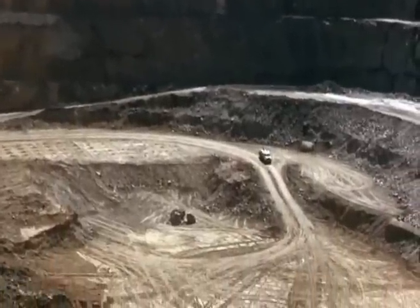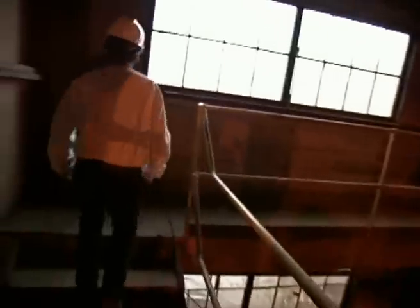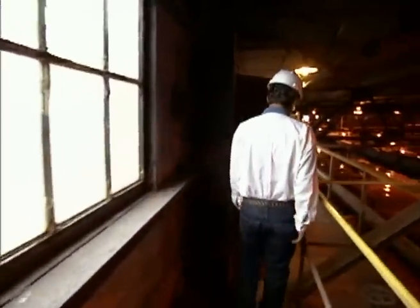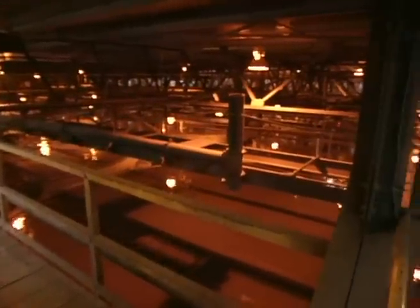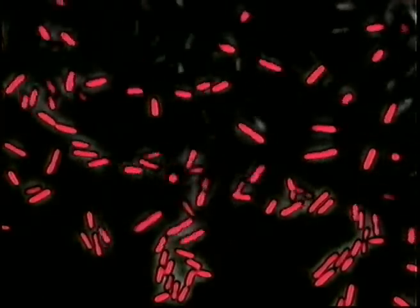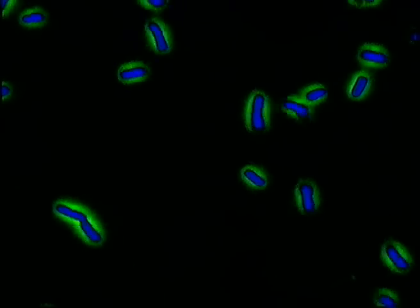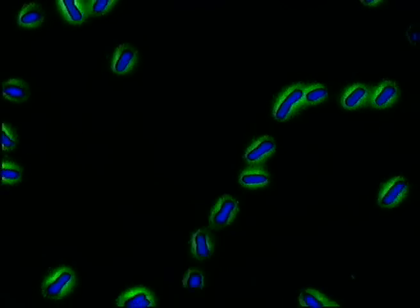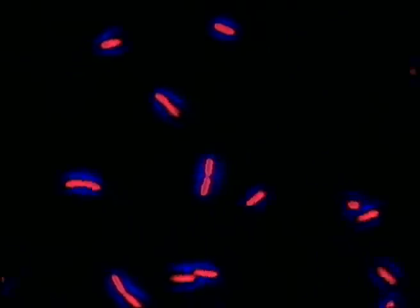Whitlock and his team decided to use their background in microbiology to try something new. They started with the simple knowledge that bacteria could tolerate cyanide, and that some bacteria could tolerate a lot more than others — a standard means for microbiologists to identify bacteria. What they found is that these bacteria actually broke the cyanide molecule into two parts, so they could use it as a food source.